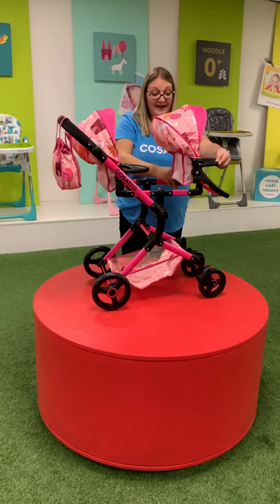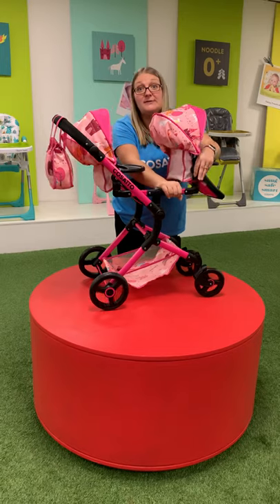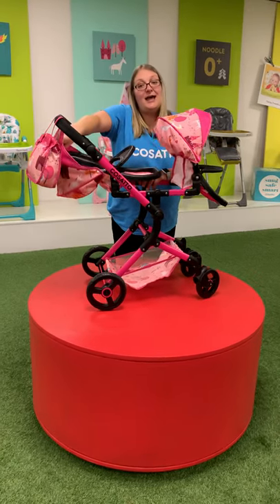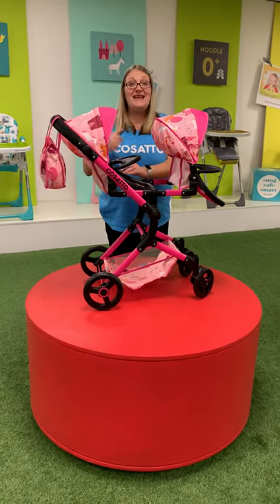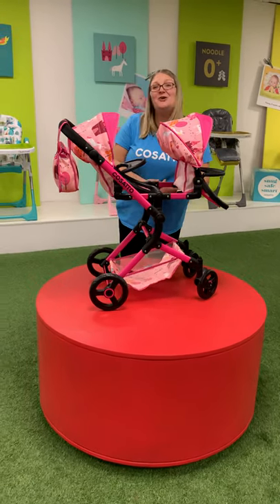You can have one facing the world and one facing the little one. You can also lie the seat units back should the dolly want a little snooze — you just slide them back. They've got multiple different recline positions. So this is the Toodle Tandem Dolls Pram in Unicorn Land.